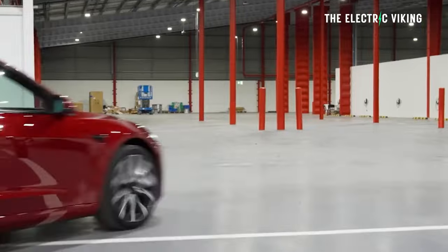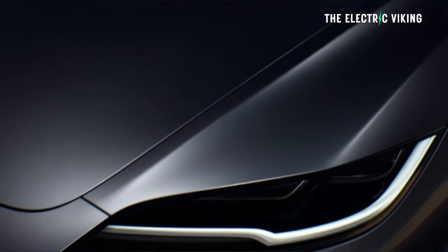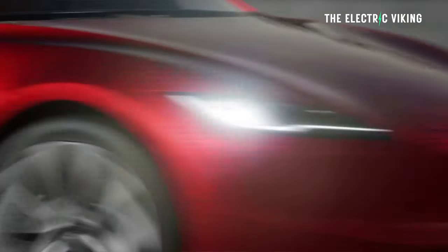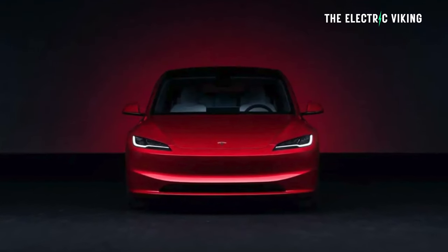How much power does it have? What are the details? We already know the Model 3 Highland is a great car with some fantastic upgrades — there are some real big changes. I listed over 50 changes in a video I made on the channel. People don't realize the Model 3 Highland is almost a completely different car to the previous Model 3. They call it a refresh, but I've never seen a refresh from any other car manufacturer in history where more than 60% of the car has been changed.